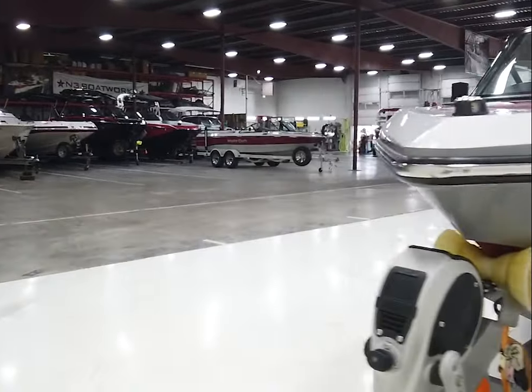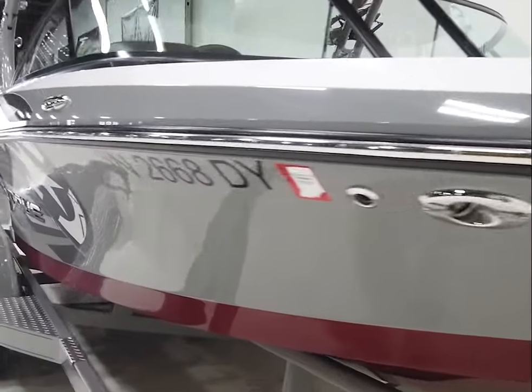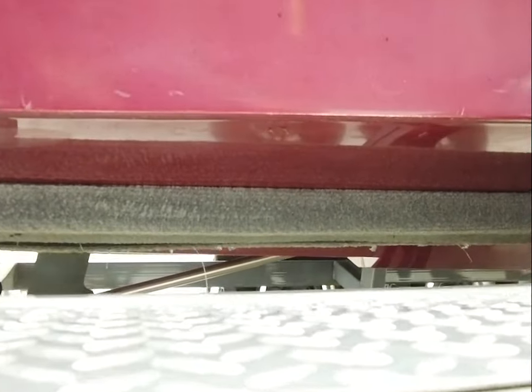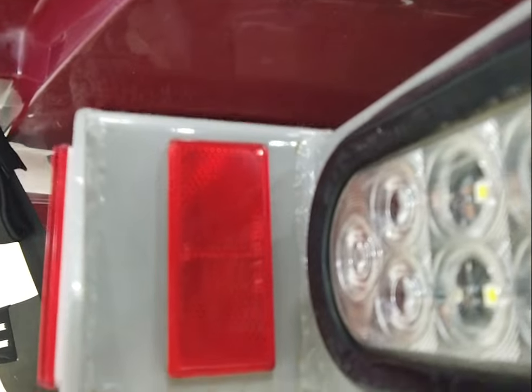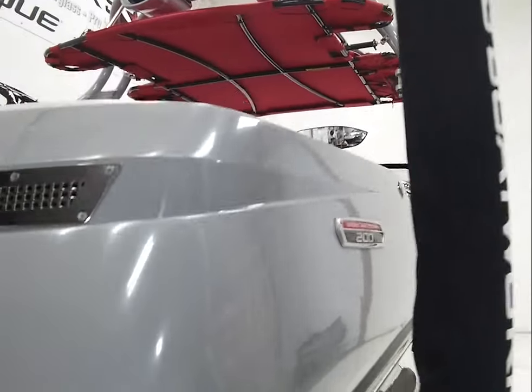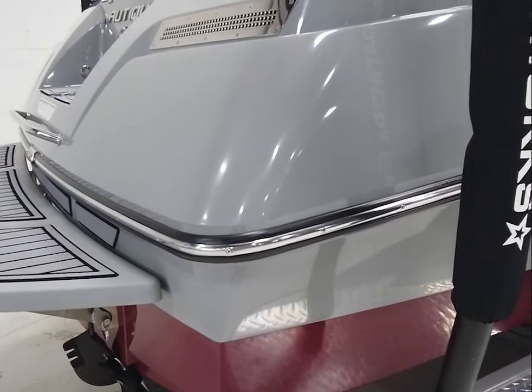The bow on both sides is looking really good. Before hopping inside, jumping underneath the boat — there is a small chip here that somebody bondo'd shut. We are going to seal it with the proper material; it's about smaller than the tip of my finger. We'll be touching that up so the boat doesn't have any water intrusion into the fiberglass.